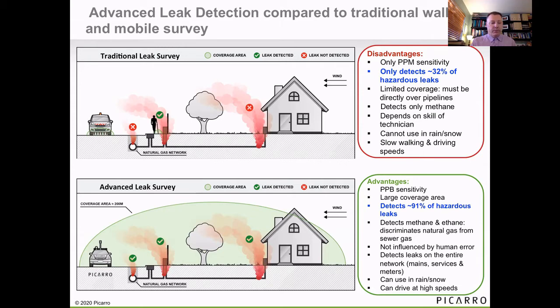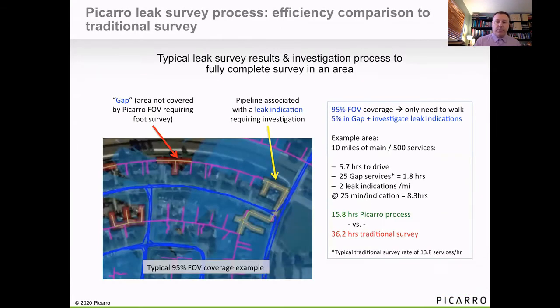There are other advantages too — namely, we're going at the speed of traffic, so there's a significant increase in efficiency. This shows an output for leak survey of what you would see as an operator doing compliance survey. Areas covered in field of view don't need to be walked — they've been measured by the PECARO system. The highlighted yellow areas are where we believe there would be a leak and would need to be walked on foot with handheld equipment. Areas not in the field of view — the red highlighted areas — would need to be walked with traditional equipment at the same time as leak investigations to complete the compliance map. Typically, this process all told is about 50% more efficient than traditional survey.